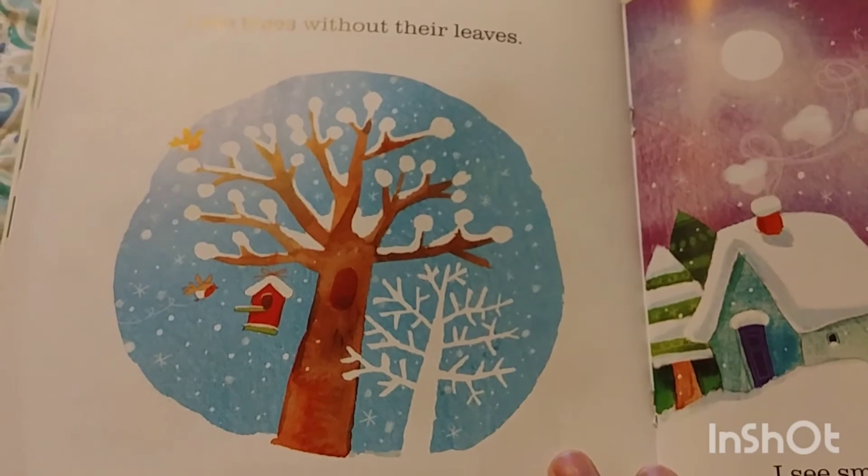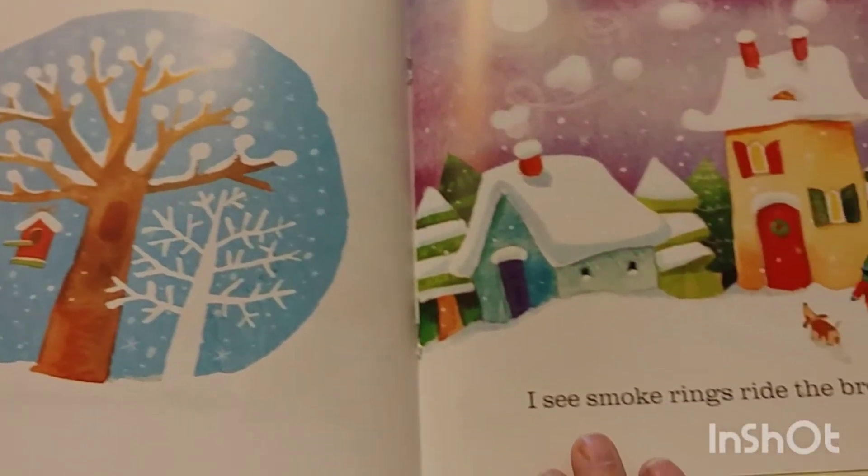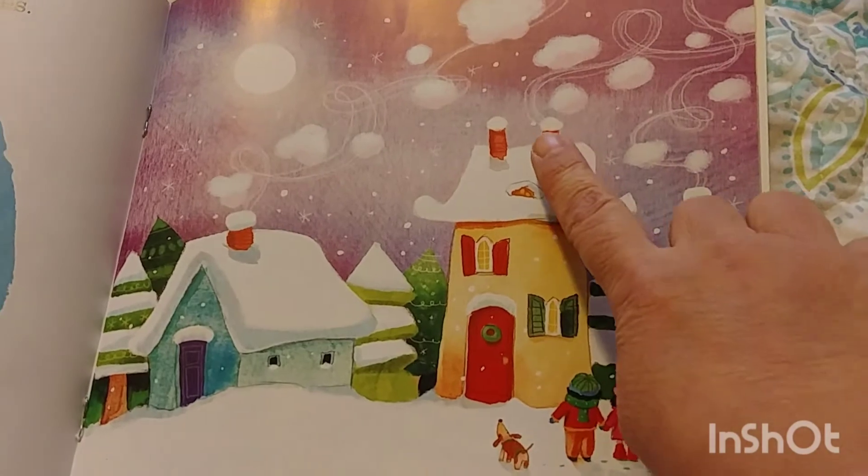I see trees without their leaves. I see smoke rings ride the breeze.